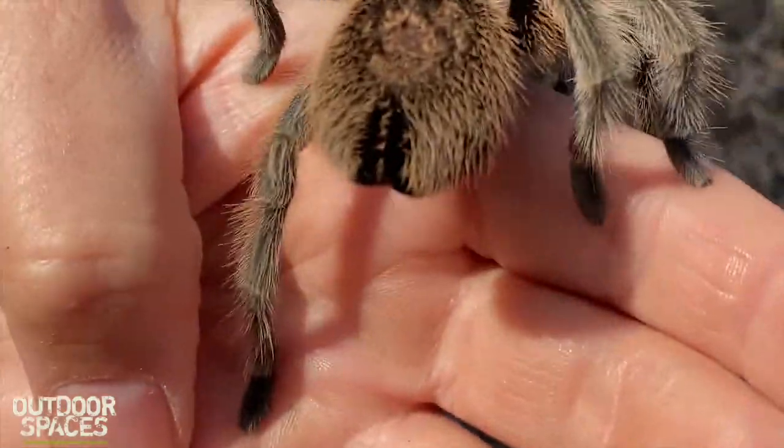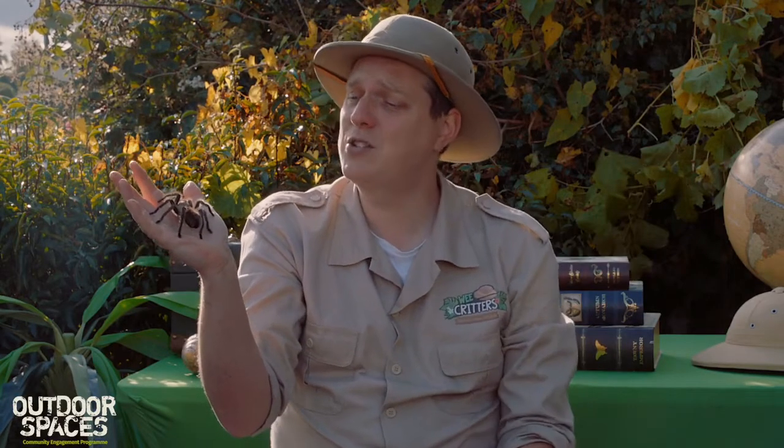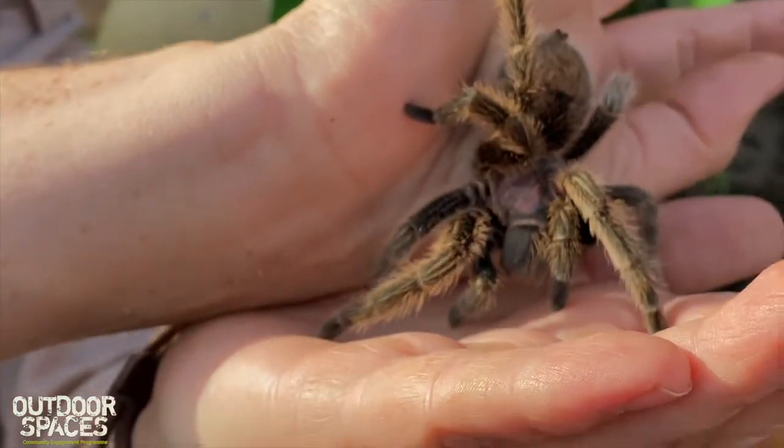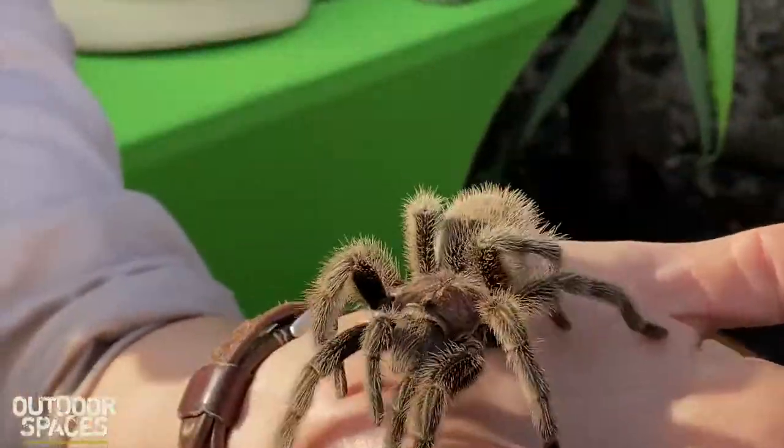Lots of people think tarantulas protect themselves with their large fangs, but they actually protect themselves with the lovely hairs all over their body. You can see Charlotte has a very hairy bottom, and when she gets scared she will flick those tiny little hairs up into the air. The hairs are so small they can go into your skin and even your eyes, making a predator really itchy and sore — giving her a chance to run away and protect herself.